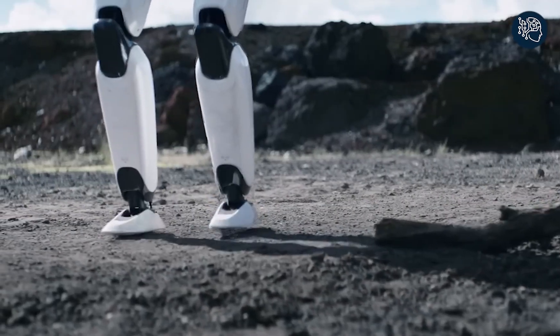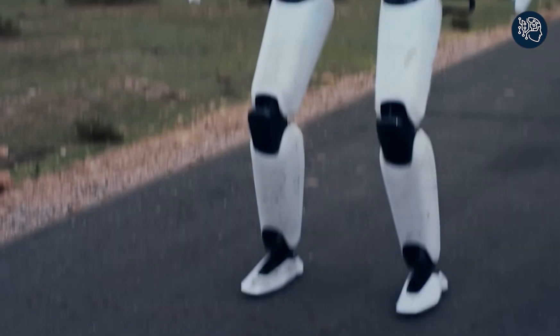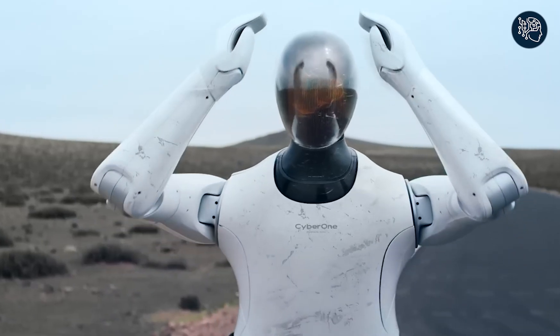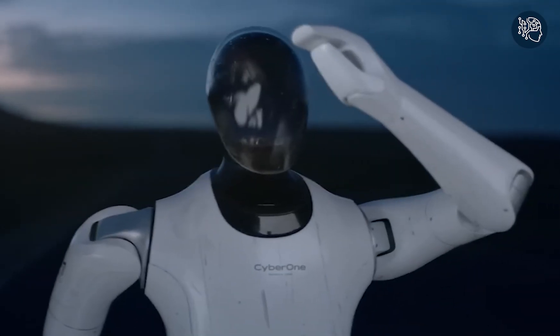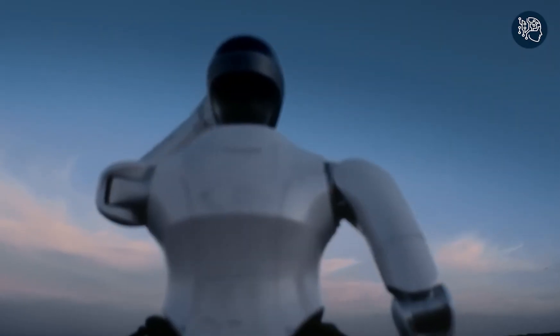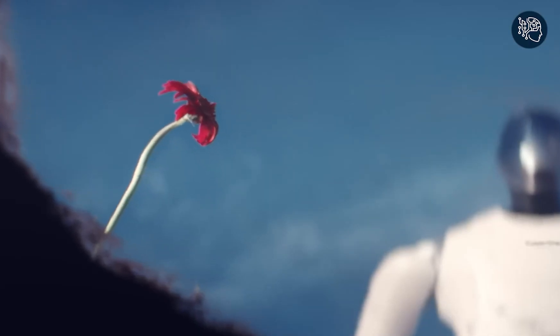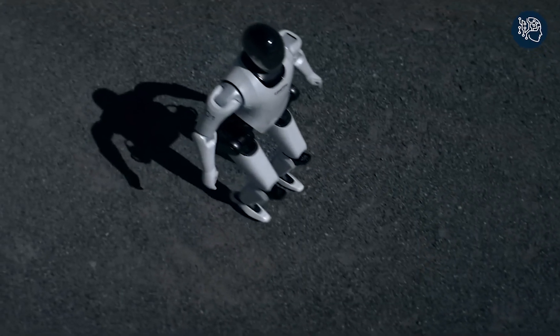CyberOne can communicate with the world in a way never before seen — it can even detect happiness and comfort you when you're feeling sad. The company has high hopes for the robot, envisioning a future where it can assist in manufacturing and even serve as a human companion. This is truly a robot like no other, with real-world applications that are truly mind-blowing.